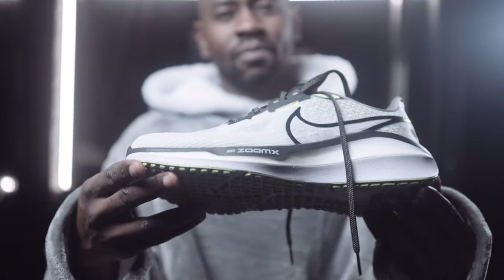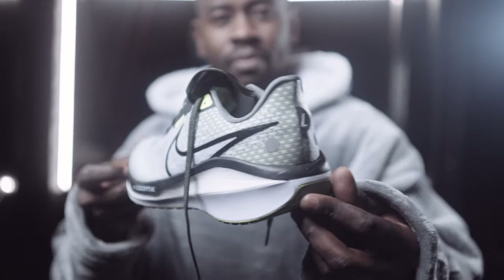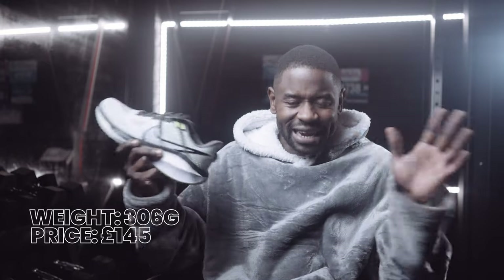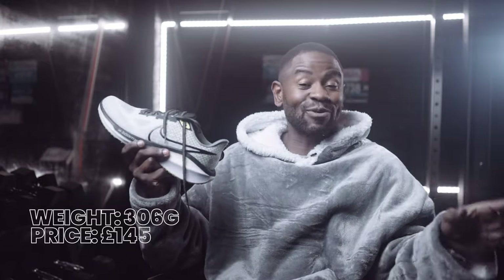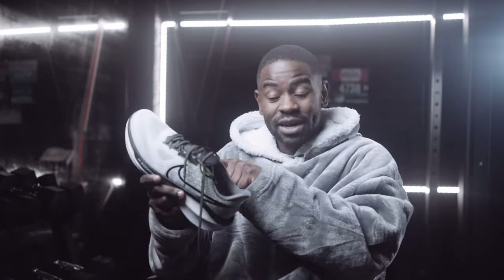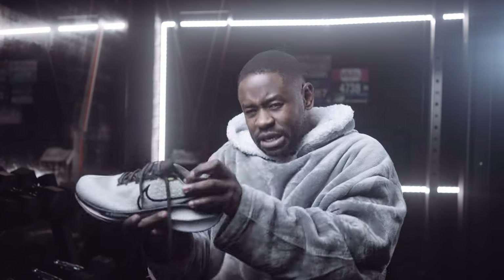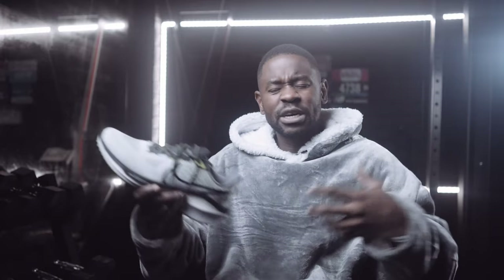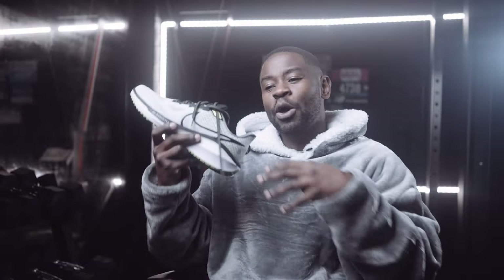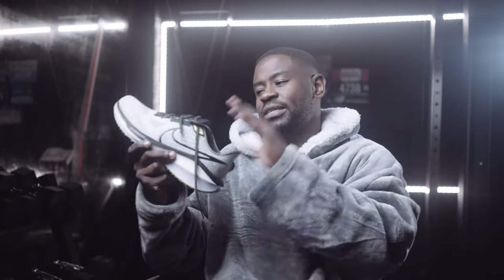Number one is Nike's Vomero 17, which has just come out. I mentioned the Pegasus 40 because once I got this, I didn't need it anymore. Nike has essentially duplicated itself, and this shoe completely takes over from the Pegasus 40. The materials, the cushioning, the feel — it's a definite level up. Within the daily trainer workhorse category, this definitely takes it.